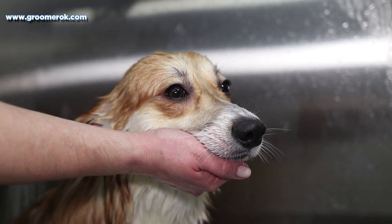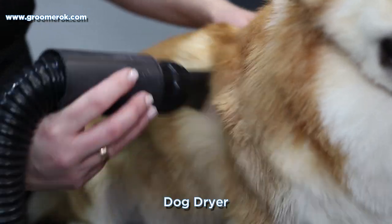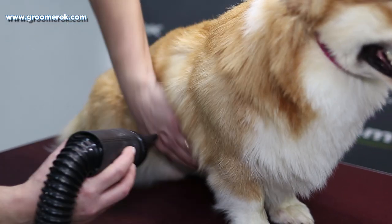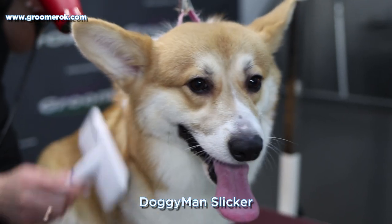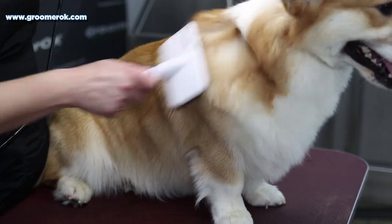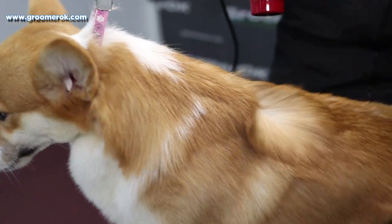The Pembroke Welsh Corgi is relaxing in the bath. To remove the shedding coat, I always use a dog dryer, then I blow dry his hair with a slicker. If you remove the shedding coat correctly, you will save your home and clothes from fur for a long time.